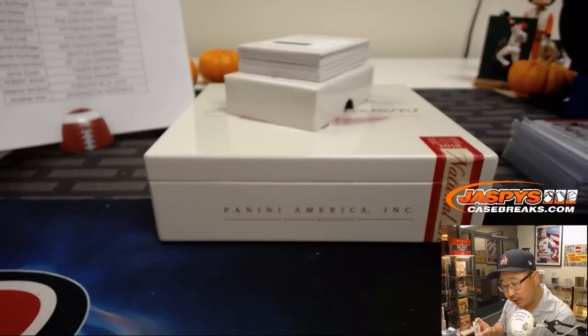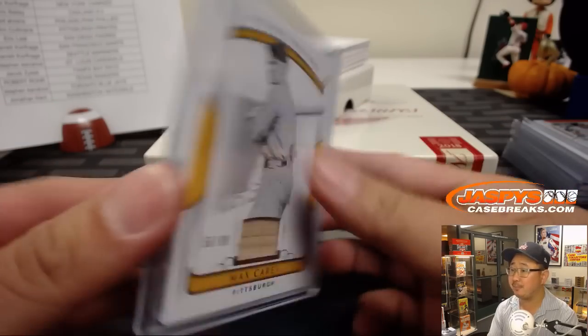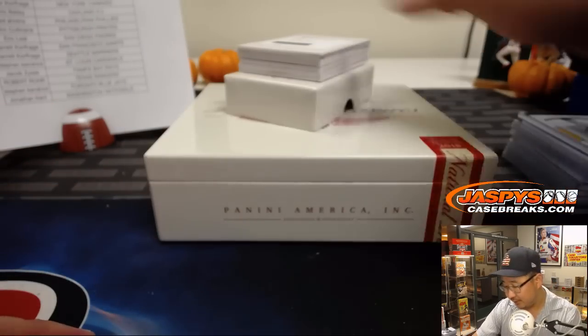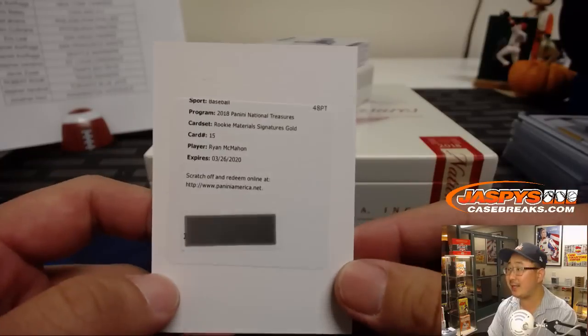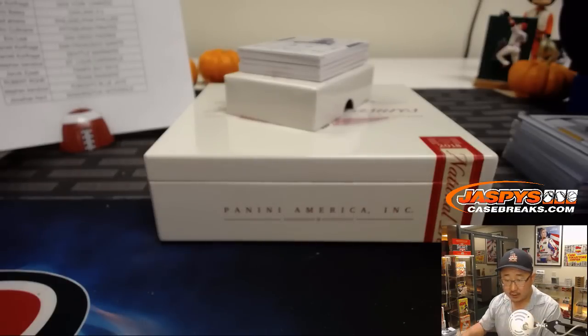We've got rookie material signatures gold — I don't know the exact print run, maybe out of 10, 25, or 50. But it goes to the Rockies — Ryan McMahon. And that is Matthew Bodnar with the Rocks.